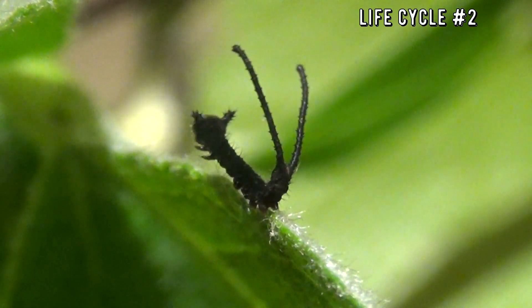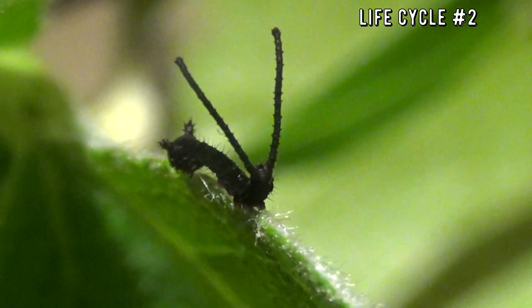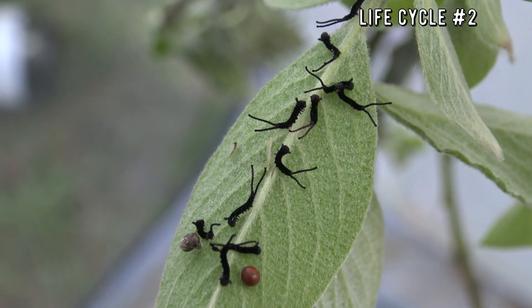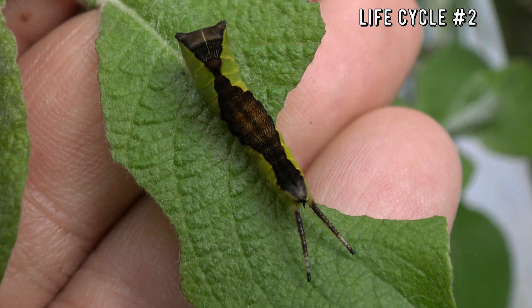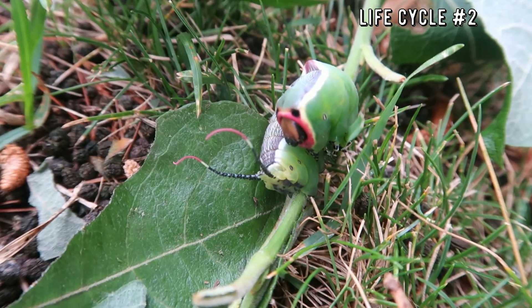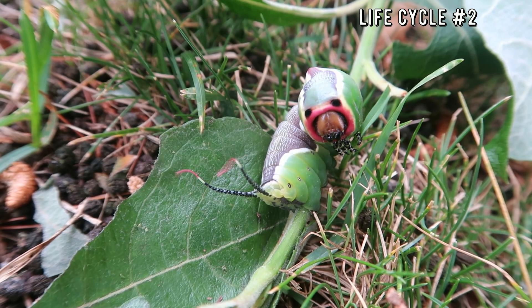Oh dang, it's recording! Sorry guys, I have to show you the life cycle of these weird crazy caterpillars. Can you guess what they are before they turn into moths? Let me give you a hint — this species is found in temperate Europe, Asia, and parts of North Africa. Their caterpillars are absolutely bizarre looking.